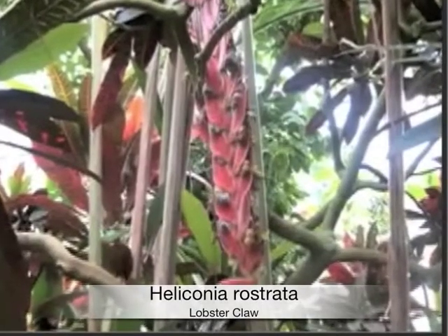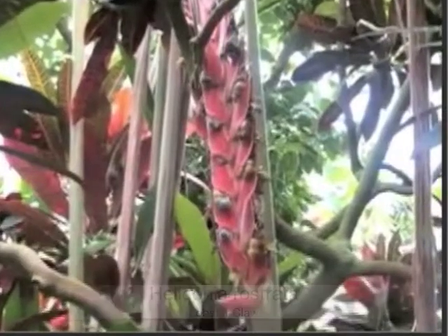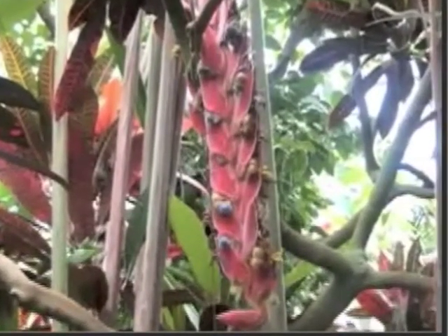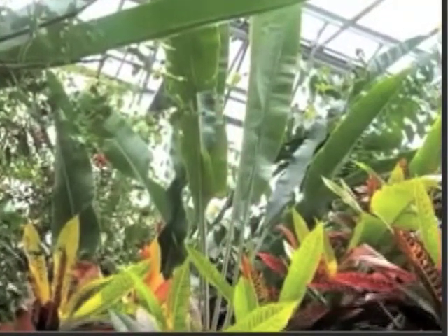Lobster claw. Few plants look as bizarre and as alluring as the lobster claw. It is one of the most recognized and widely grown species. It is also related to the banana tree and is sometimes referred to as a false bird of paradise.